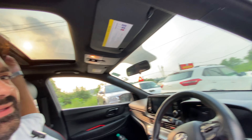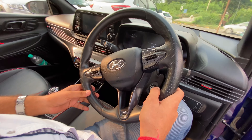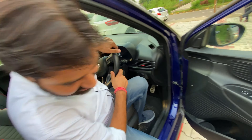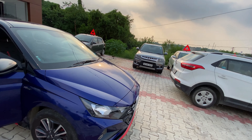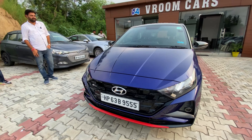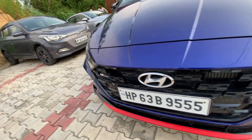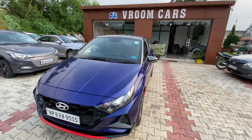It has a sunroof as well. This is an optional edition in the 2021 i20 — a dual tone with red and blue color. Again, this is only 11,000 km driven, 10 months old. The condition is brand new — it looks like showroom condition. This is a piano black grill. The number is from Shimla, and you can see the N9 badge — it has very attractive looks.